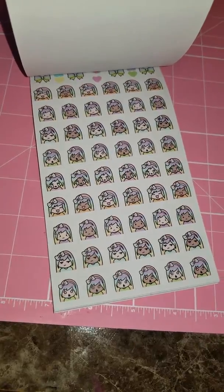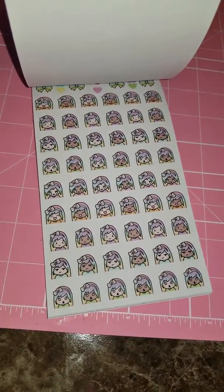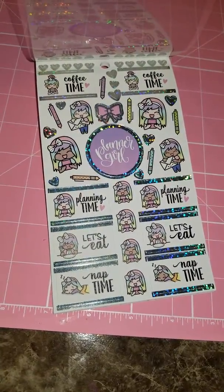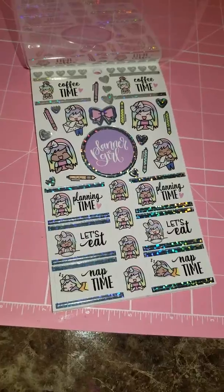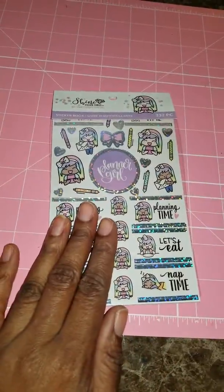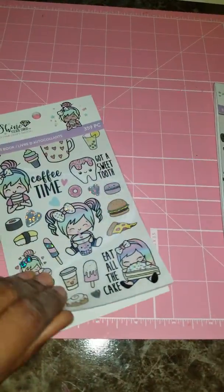Then we just have lots of feelings stickers — like how you're feeling for that day. And then the first page says 'coffee time,' more happy mail, 'planning time,' 'let's eat,' and 'nap time.' So that's all for this one. Each of these books is $5 a piece.